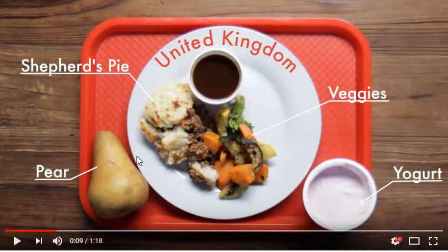So first up, we have the United Kingdom. They have a shepherd's pie, grilled veggies — looks like straight off the grill, it looks really good — and some yogurt and a pear. It's all pretty healthy. There's definitely a lot of good vitamins in the vegetables. Some carrots, good beta-carotene source. The shepherd's pie looks like it's made with ground beef, and they have some yogurt — good source of dairy.